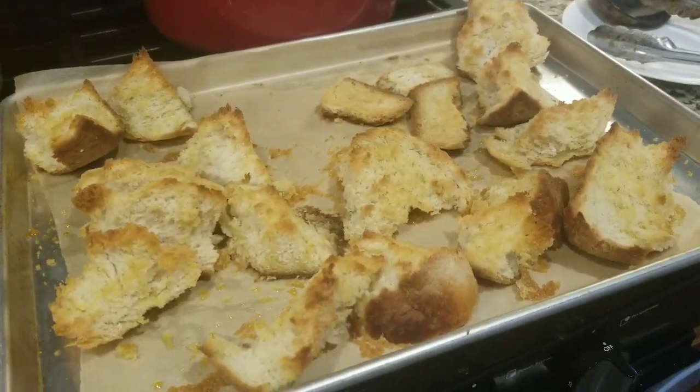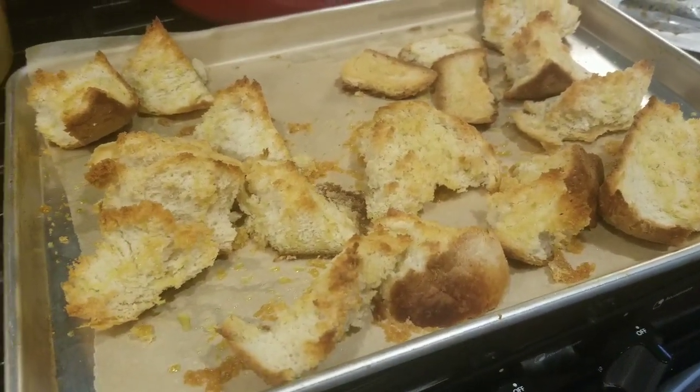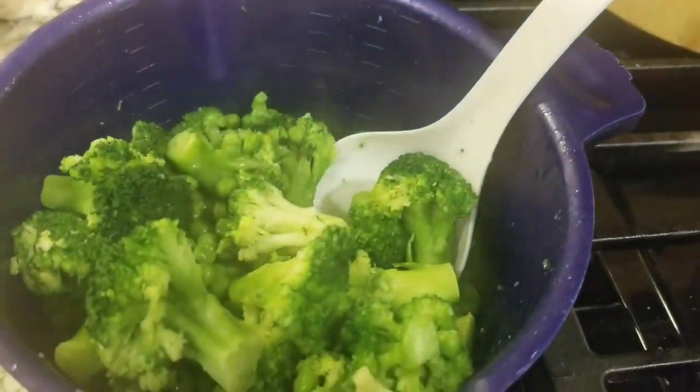I had some leftover bread, so I drizzled it with garlic oil and put it in the oven at 415 degrees to make some garlic bread. And then we have some broccoli with leftover peas in there for dinner. And that's dinner.